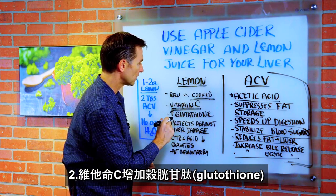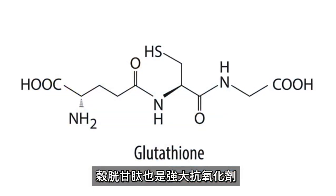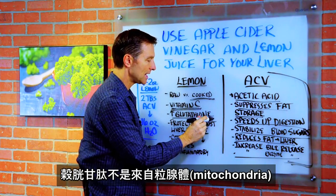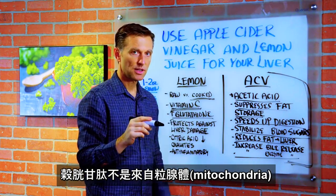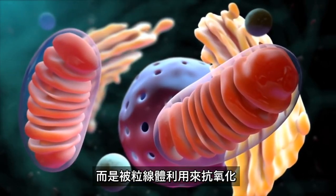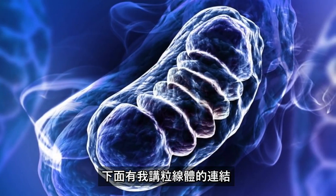Vitamin C also increases glutathione, which is another powerful antioxidant in the body, especially in your liver. Glutathione is not made inside the mitochondria — the little energy factories — but it is used by the mitochondria as a very important antioxidant.